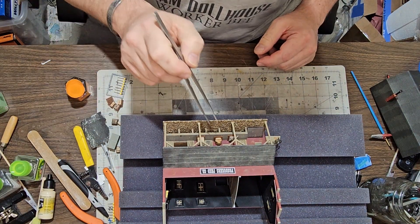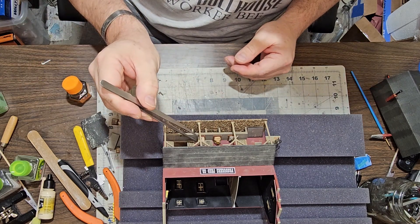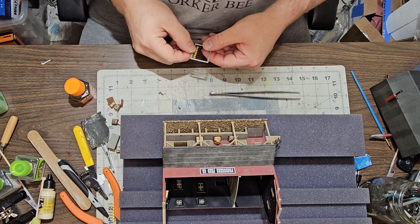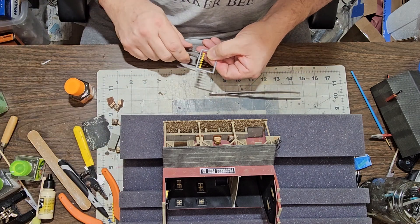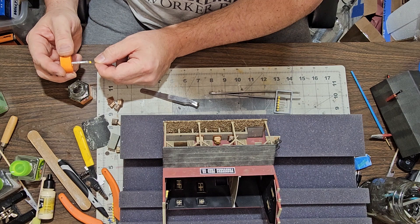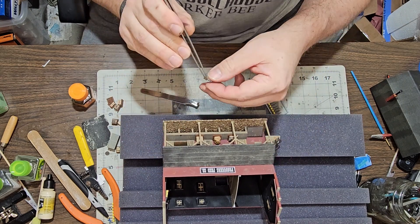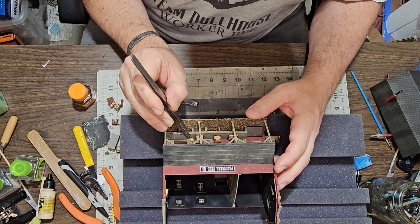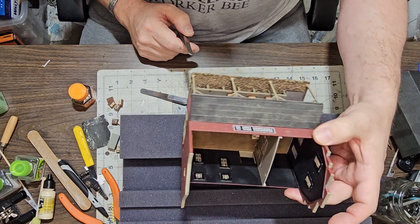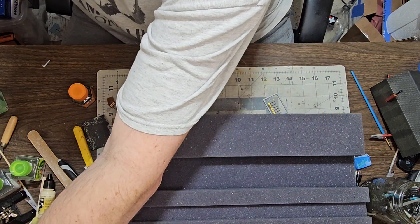That's a little bit better now — you can see a little more in there. And that looks pretty good right now. So we're going to move this over here till it dries.